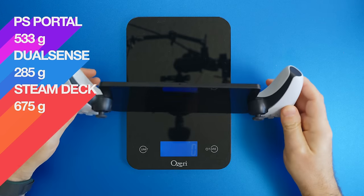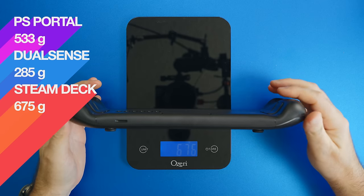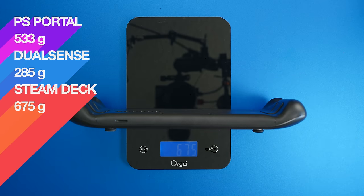So why should we even care? Well, first of all, this thing is very light. There are no fans, it doesn't heat up, the battery life is really long, and it becomes something you end up using.